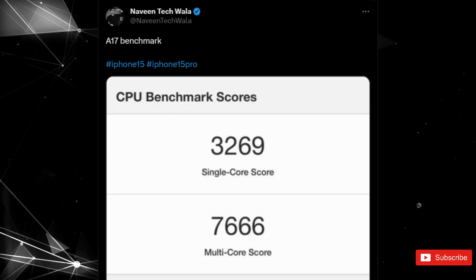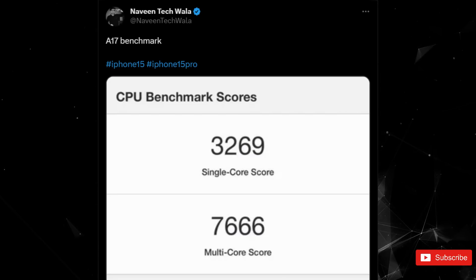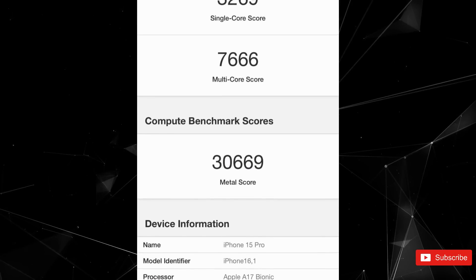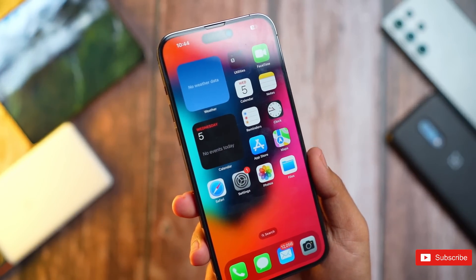According to the leaker, the iPhone 15 Pro managed a 3269 single-core score with a 7666 on the multi-core testing. It also suggests that the chip will have a maximum clock speed of 3.7GHz and 6 processor cores. The score sheet looks like this is a Geekbench test, though the leaker doesn't actually specify which benchmarking tool was used.